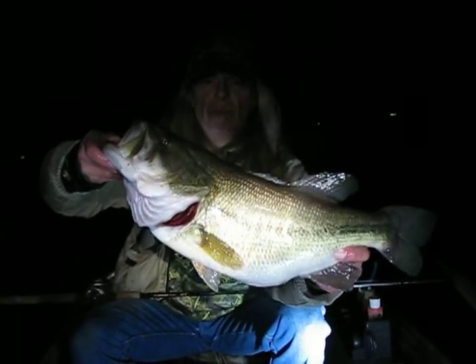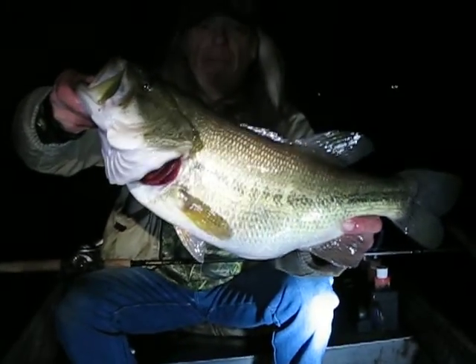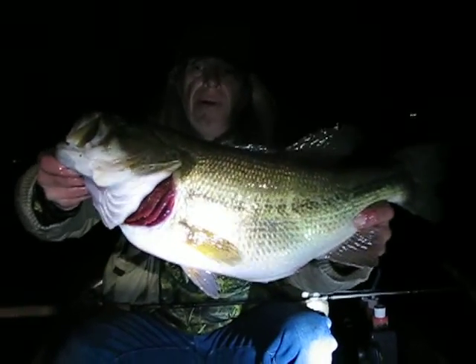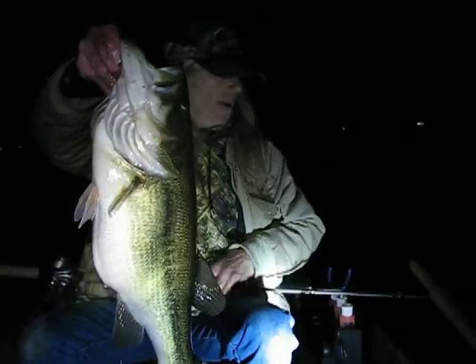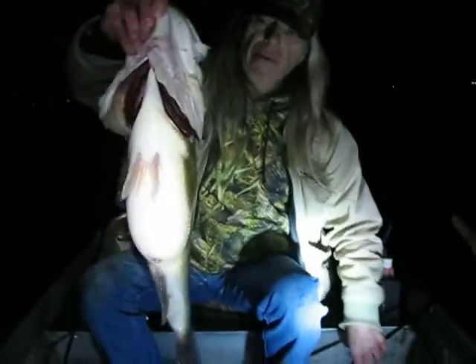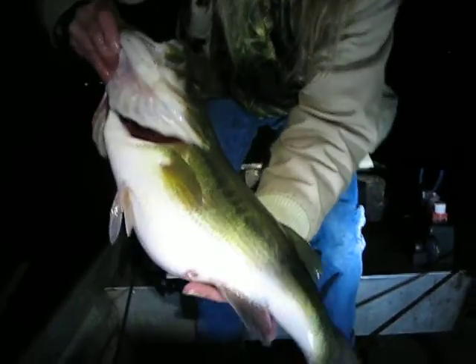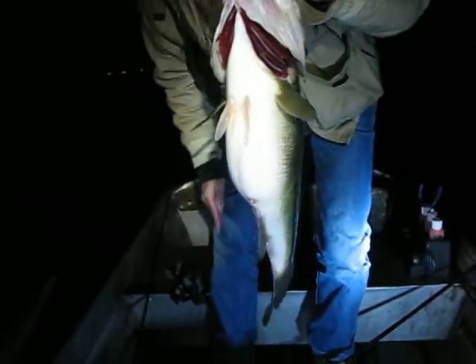The last hour the bite's been really improved. We've got actually 14 bites — we've only landed eight fish but a lot of quality fish. And we're going to get her back fast but try and get a seven going here for the spring bite. It's early spring, gotta love it. Let's get her back in.